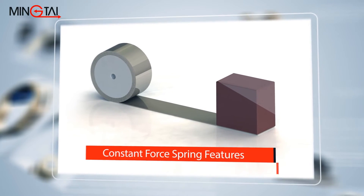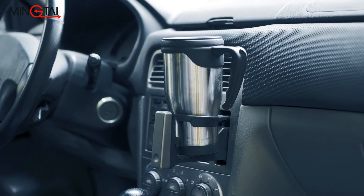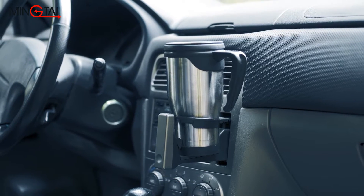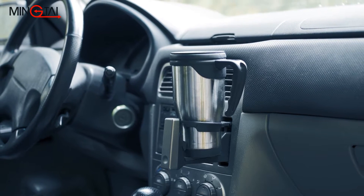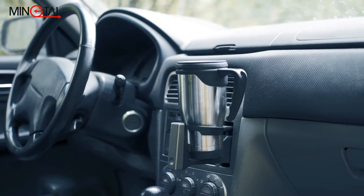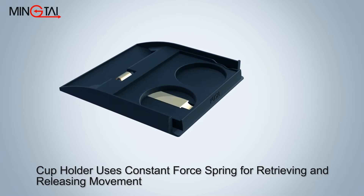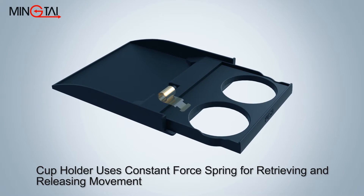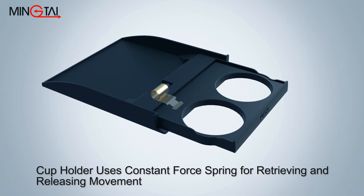Constant force springs can be utilized for retrieving and returning applications. There are a lot of applications for constant force springs employed in automotive engineering, such as cup holders and seat belts. A cup holder embedded into a dashboard is very helpful when enjoying coffee while driving, and it uses a constant force spring for smooth retrieval and release movement.